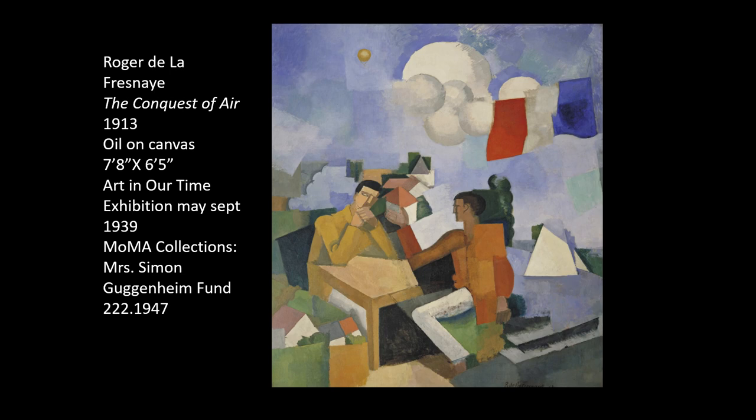Roger de la Fresnaye's The Conquest of Air could have been an inspiration for Woman Knitting. This piece was exhibited in the Art of Our Time exhibition from May to September of 1939, and it exhibits similar shading techniques as well as the idea of using contrasting yet harmonious colors to create form, along with geometric elements combined with subtle shading to provide a more dreamlike and liminal space that feels familiar yet altogether abstract.